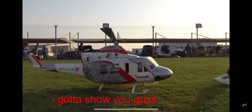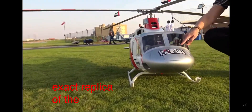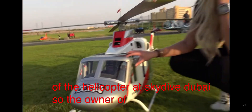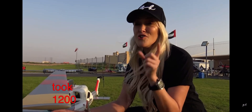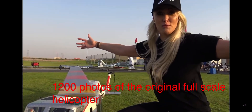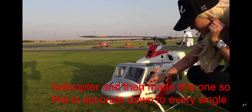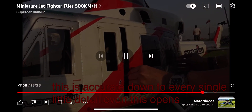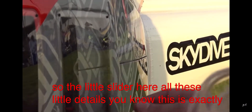I've got to show you guys this one. This is an exact replica of the helicopter at Skydive Dubai. The owner of this miniature helicopter actually took 1,200 photos of the original full-scale helicopter and then made this one. So this is accurate down to every single little detail — even this opens, the little slider here, all these little details are exactly the same.